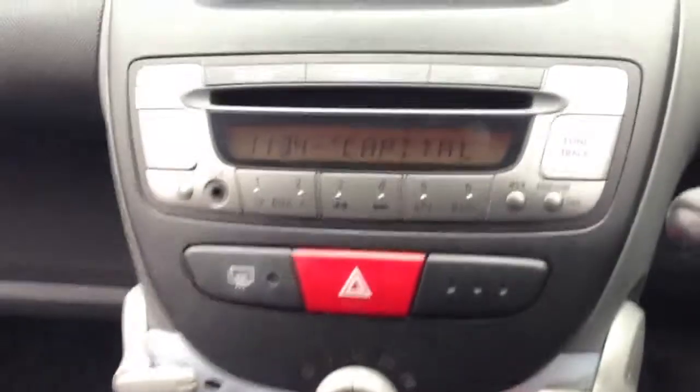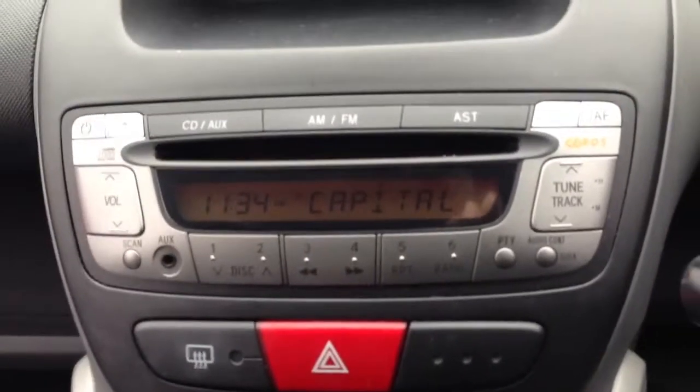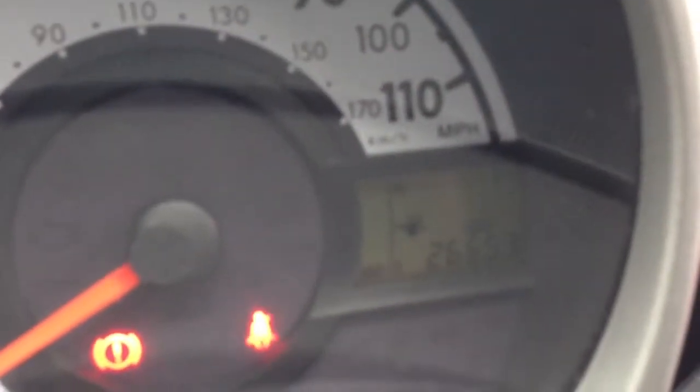5-speed manual gearbox. Heated rear window. CD player with aux input. The car has now covered 26,653 miles. It has electric windows in the front.